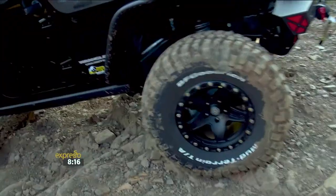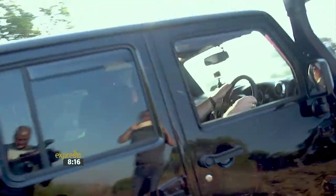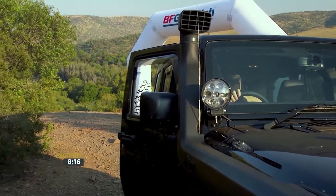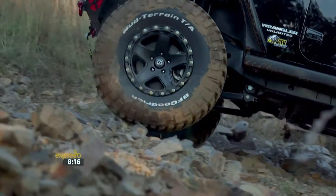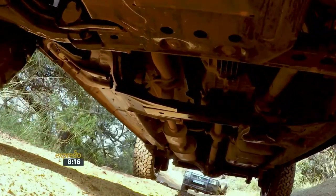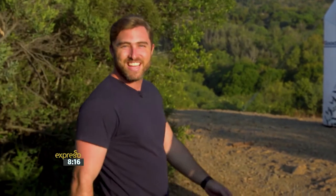The custom-built 2017 Jeep Wrangler fitted with BFGoodrich KO2 tyres has all the power and traction you could ever ask for when driving terrain like this. What an awesome experience — no one thought that I could make it up that hill, but I did! What an awesome car — with these great tyres it makes for an amazing combination, and this car could be yours.